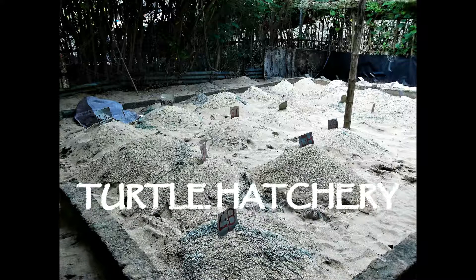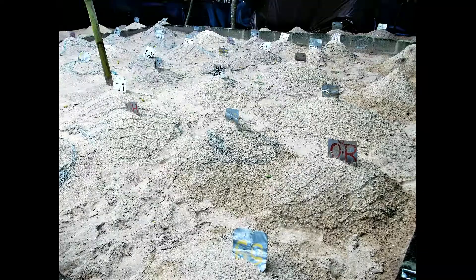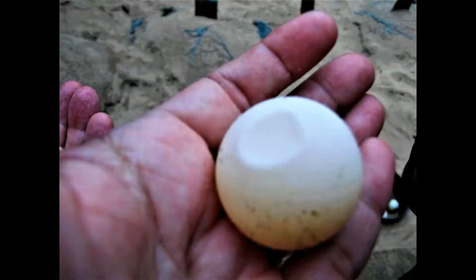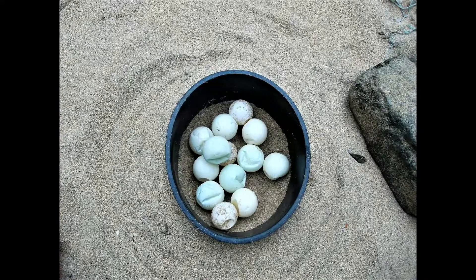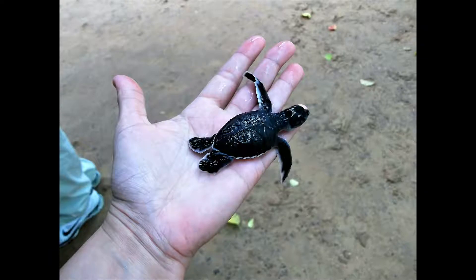Then we visited a turtle hatchery. The hatchery is located five kilometers north from Balapitiya. All these turtle hatcheries were constructed to rescue and protect turtle eggs because of the rapidly declining number of marine turtles on Sri Lankan shores.